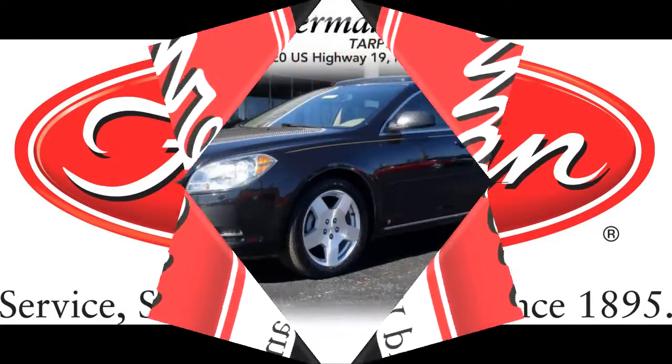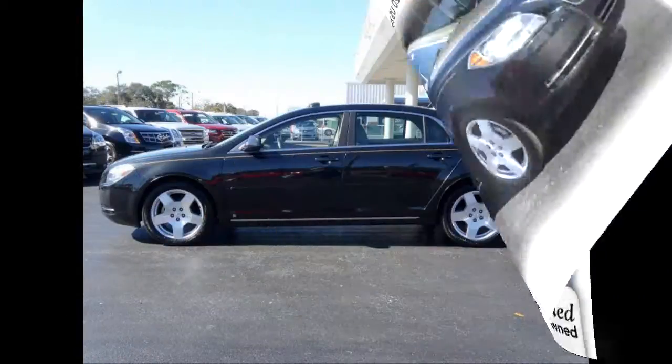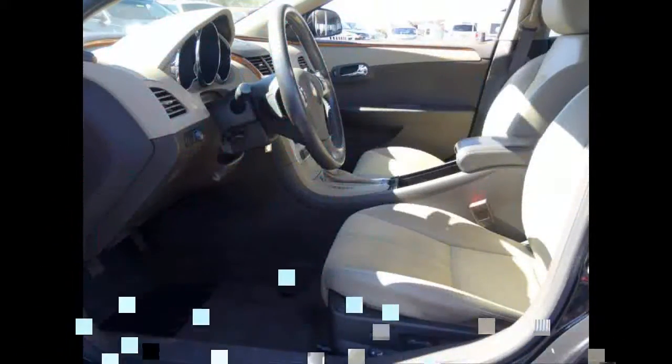Furman Chevrolet of Tarpon Springs presents a 2010 Chevrolet Malibu 2LT. This vehicle has a 3.6 liter V6 and an automatic transmission.